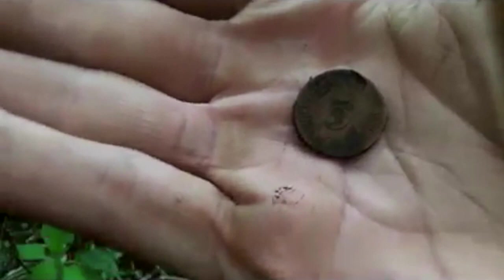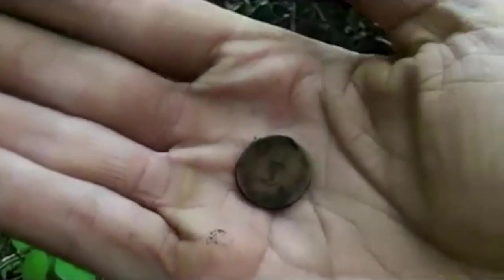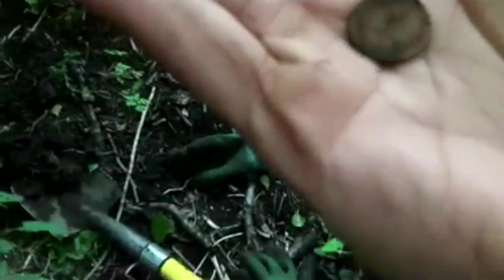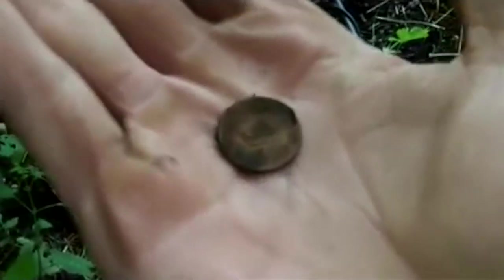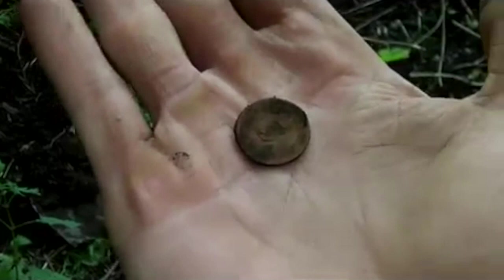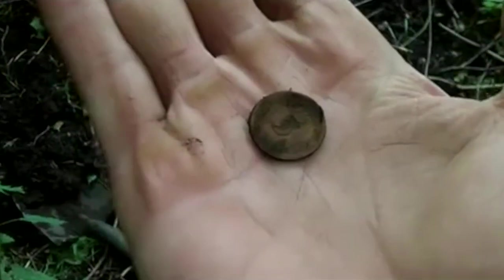Five fennig from 1900, and I've also just found one from the 1920s, I think. It's gold coloured, but judging by the design I think it's 1920s — I couldn't read the date. And this was on the surface, believe it or not. 1900, and it was on the surface. Nobody comes here, I'm telling you.